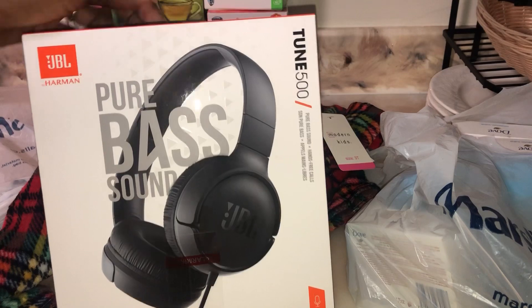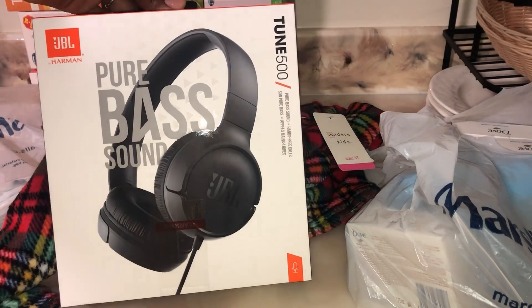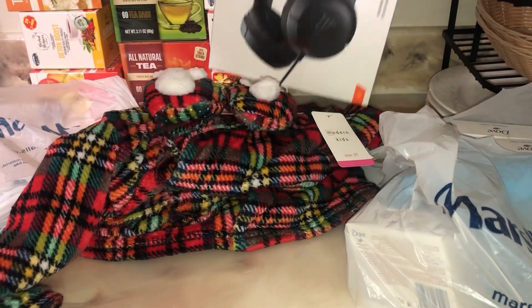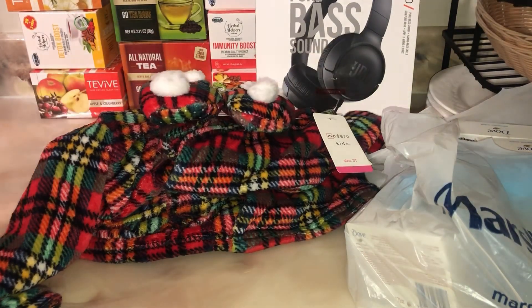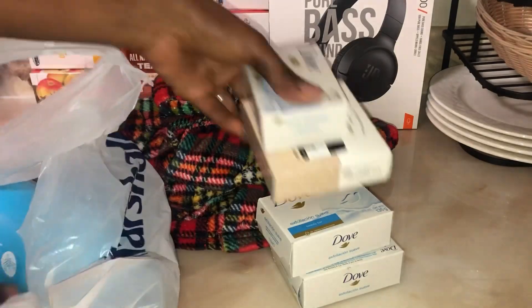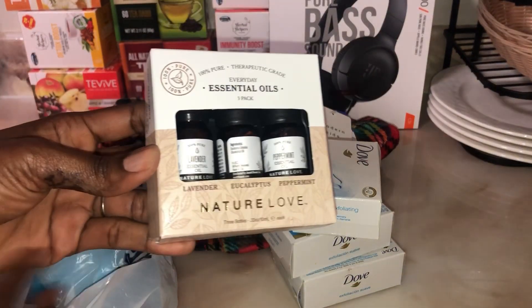I got me some JBL — the sound, guys! I opened it and it was amazing. I had the little portable speaker. And guess what — it was $17 at Marshall's, $19 at Burlington, and online it's $45-$50.